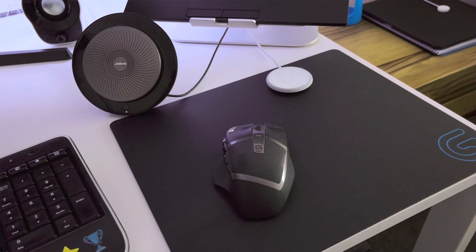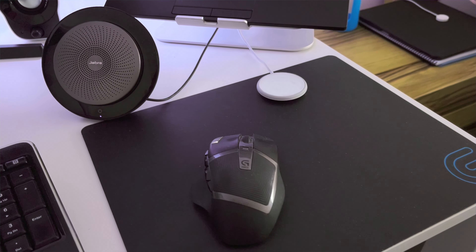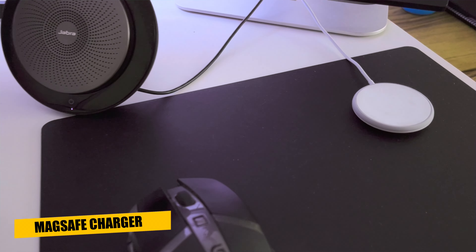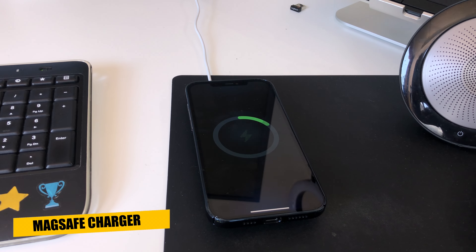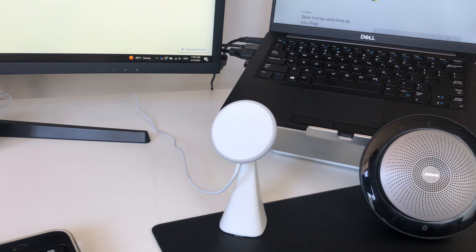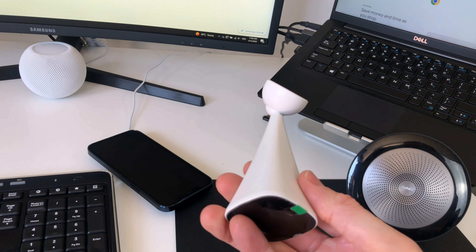Under the mouse I have a Logitech Gaming mouse pad, which I've had for some time and it's a good size. I also have a MagSafe charger on my desk to top up the phone battery. It originally came with a stand, but my iPhone Pro Max is a bit too heavy and the magnet wasn't enough to keep it together, so I've just been using the charger part on its own.